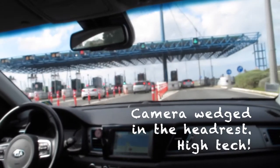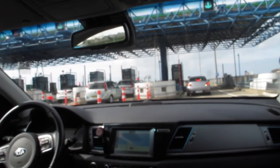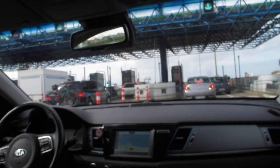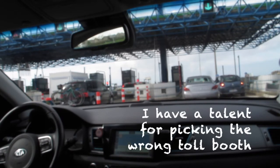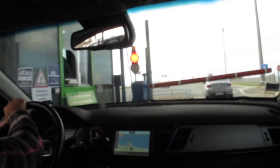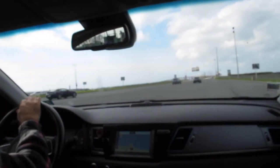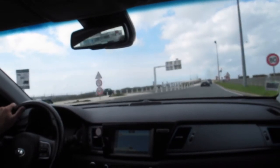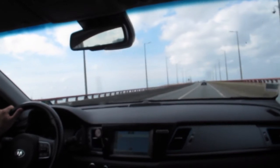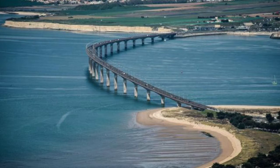We're just going through the payage for the Île de Ré. There seems to be a bit of a problem here — somebody's decided they don't want to go, or it's not working. No special prices for an electric car to go across the beautiful bridge to the Île de Ré. We'll see a little piece of the Atlantic Ocean here.